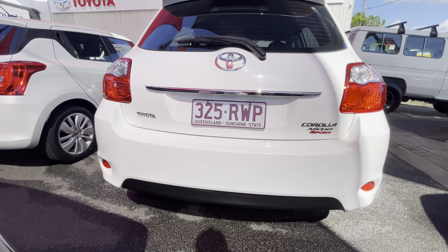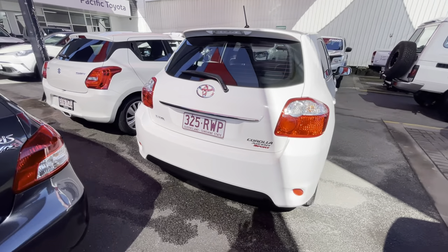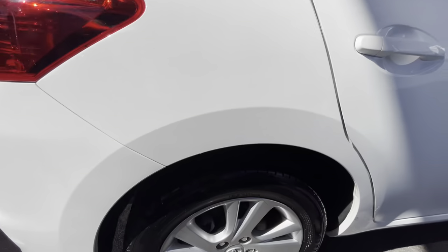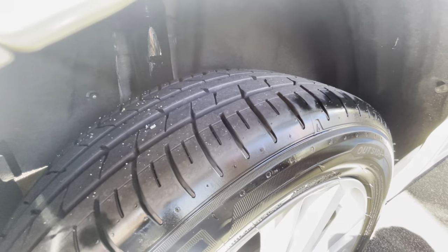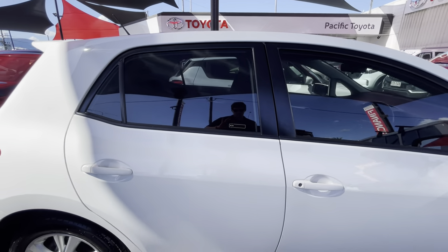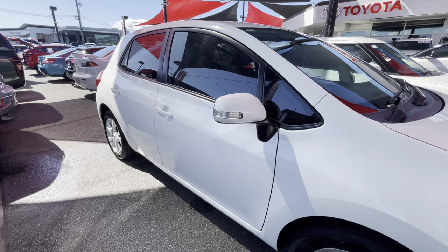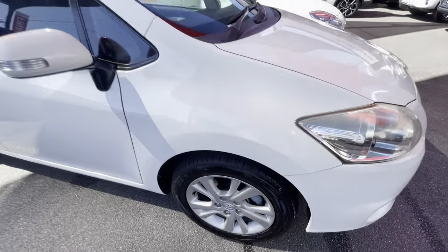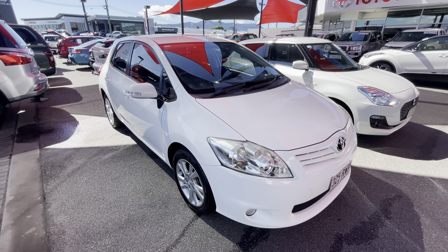Around the back — really nice and clean. It's the Ascent Sport model so you've got the sport badges on the side, which look really nice. Coming around the other side, the rear is really clean, and the rim and tire on this side — sorry, the sun's a bit bright this morning — but plenty of tread left on the tires. Over to the driver's side: both doors and the front guard are really nice, and the rim and tire at the front has heaps of tread again.